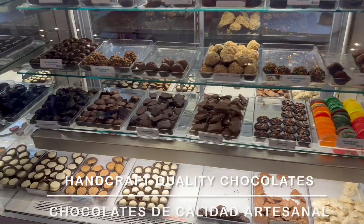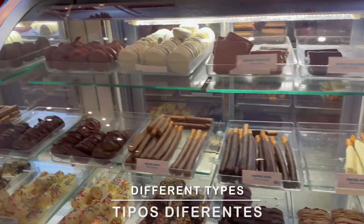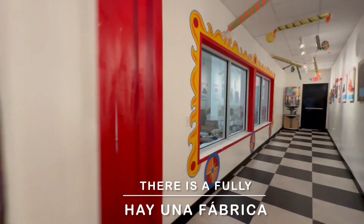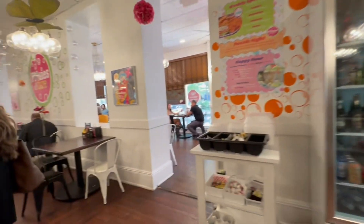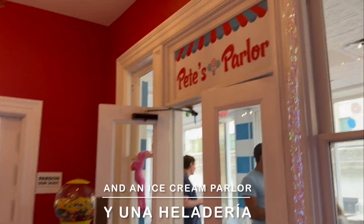It manufactures handcraft quality chocolates and sells over a thousand different types of candies. There is a fully functioning factory with an overlooking balcony, three large retail areas, a full restaurant and bar, and an ice cream parlor.